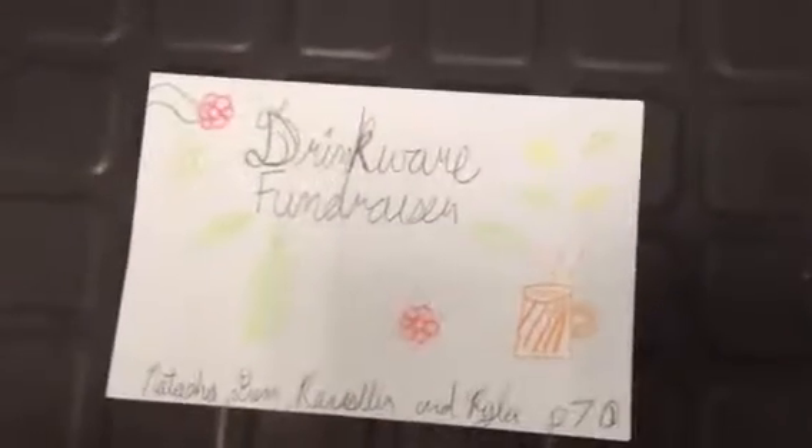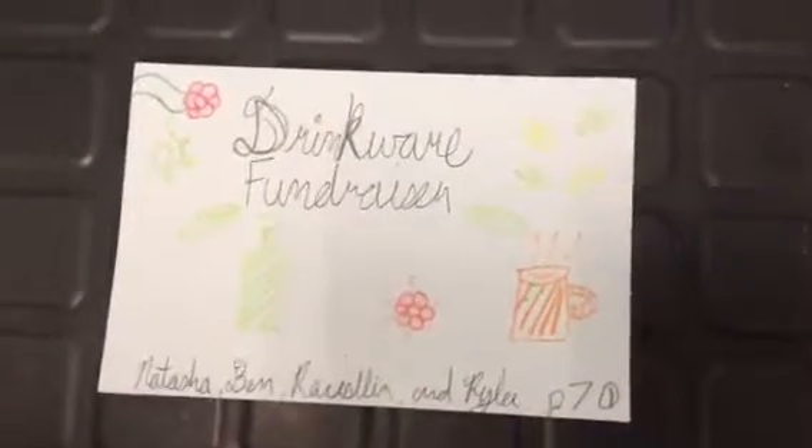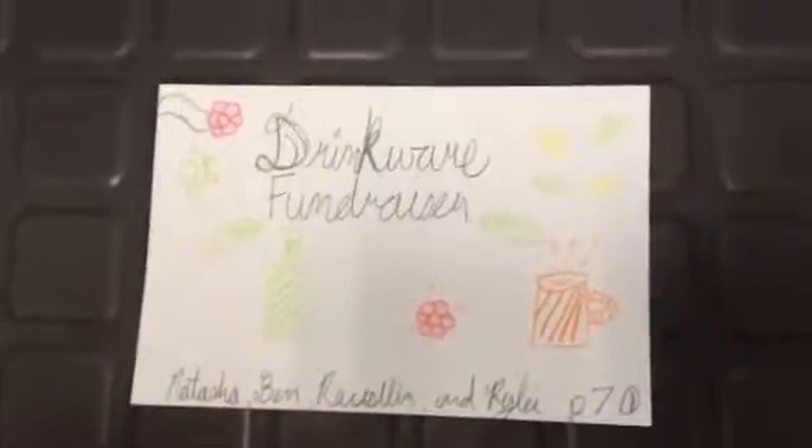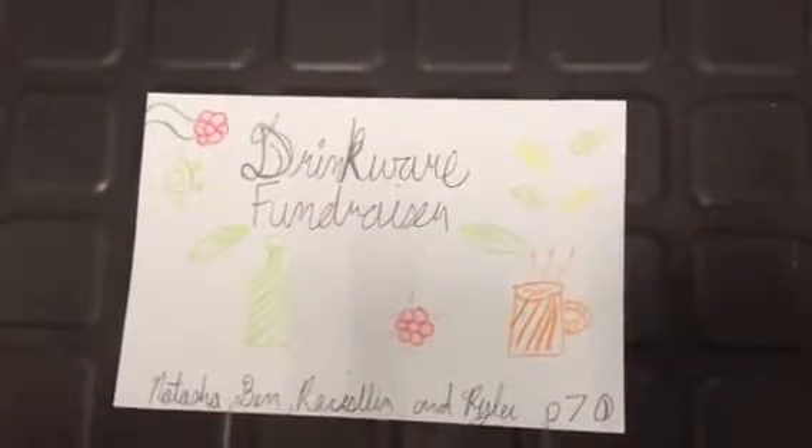Hey guys, this is our Period 7 2018 math project. Our problem is on drinkware fundraisers. Our names are Natasha, Ben, and Riley.